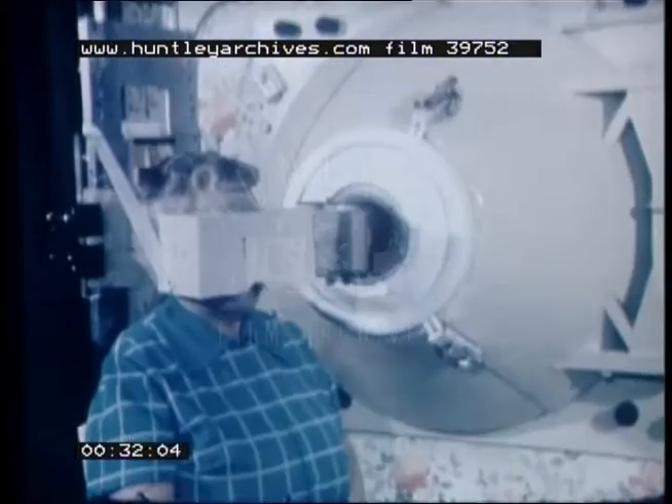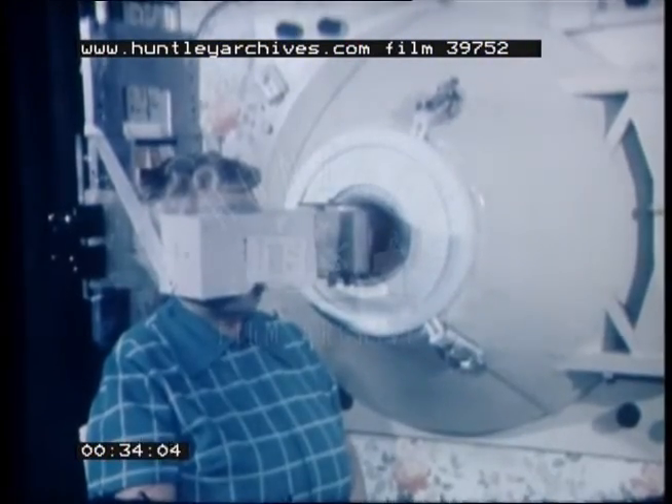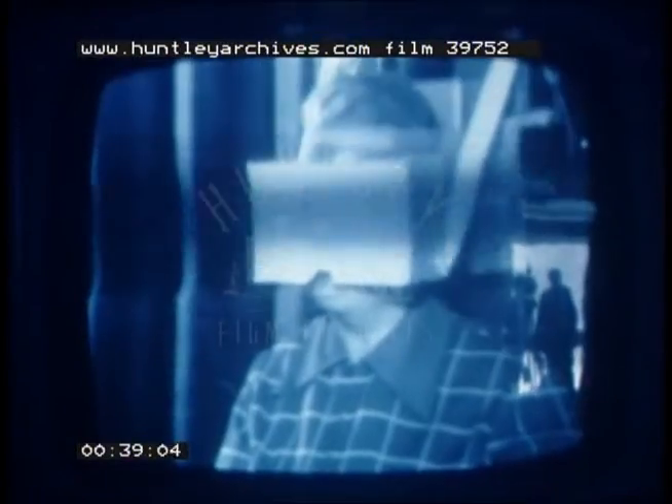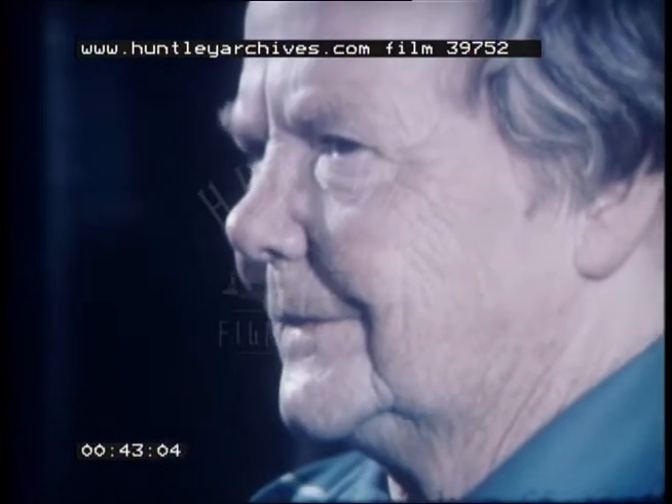During treatment, the patient is alone, so music is provided by the staff in the clinical control room to prevent the patient being lonely. The course of treatment made Mrs Locke's tumour disappear completely and, a full year after it's all over, she's still perfectly well.